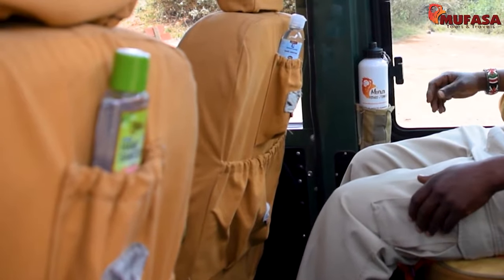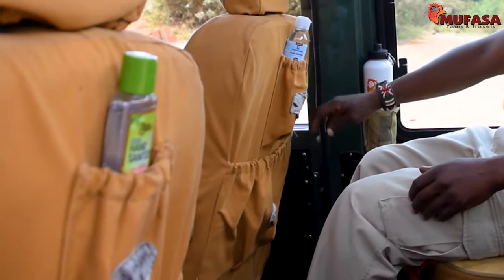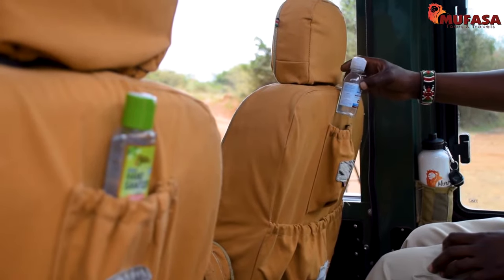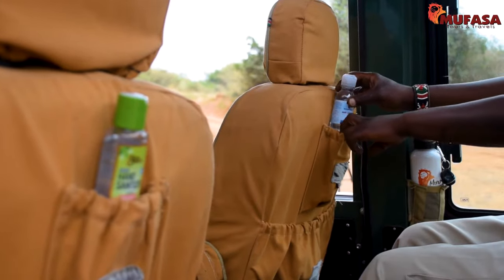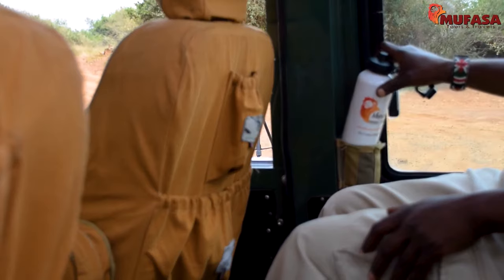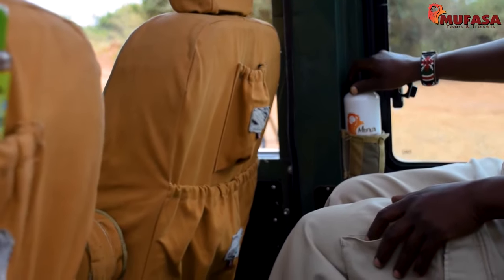In light of current pandemic times, each seat has a pouch for personal items and another that contains a personal bottle of hand sanitizer. We also have the side fitted with a pouch that contains a brand new branded water bottle for your trip.